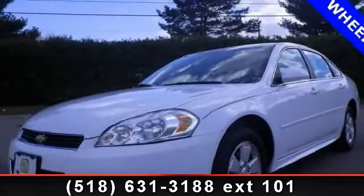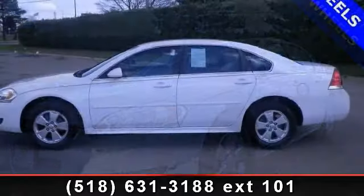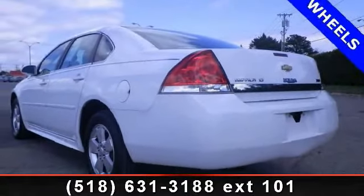Presenting the 2010 Chevrolet Impala Lieutenant. If you are looking for a first-rate auto, this one could be yours today. This vehicle comes with a reliable six-cylinder engine connected to a smooth shifting automatic transmission.